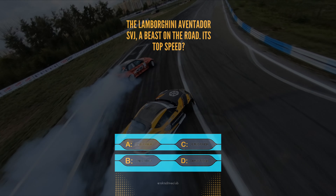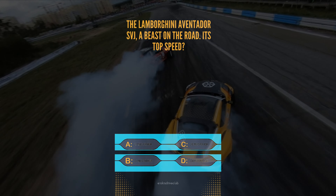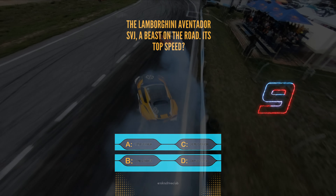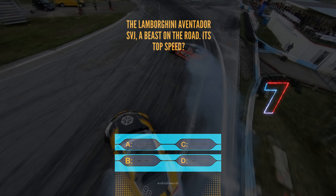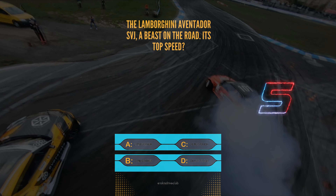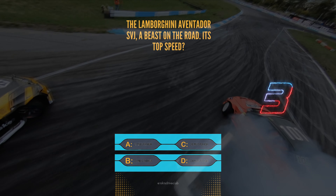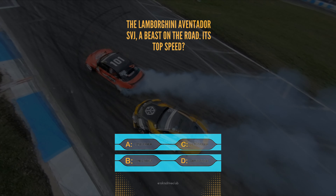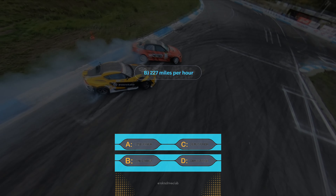Question 5. The Lamborghini Aventador SVJ, a beast on the road. Its top speed? A, 217 mph, B, 227 mph, C, 210 mph, or D, 220 mph. It roars at B, 227 mph.